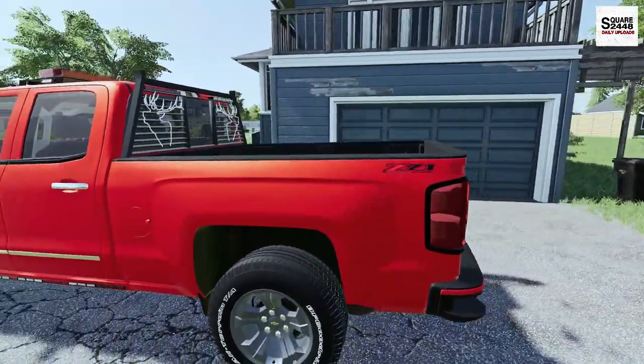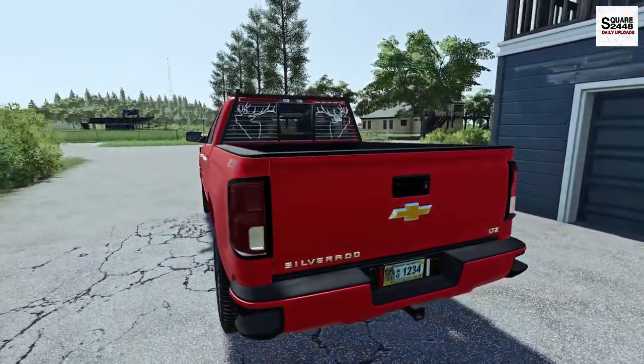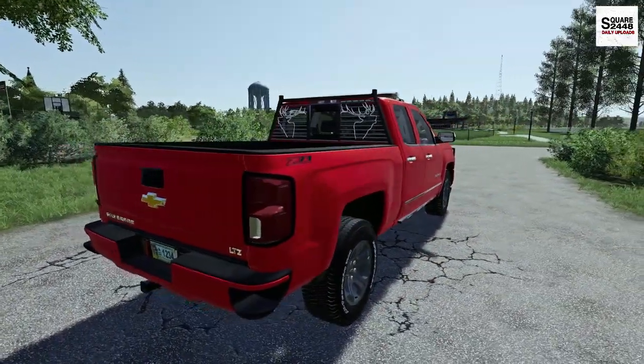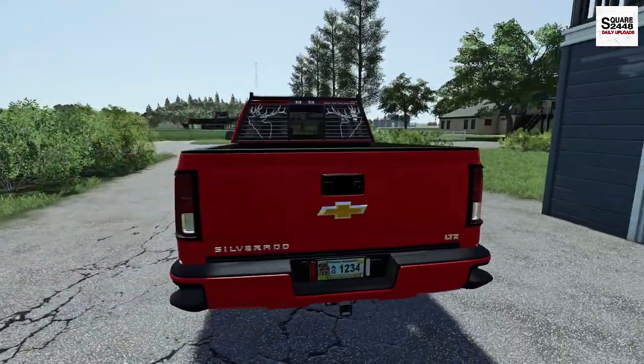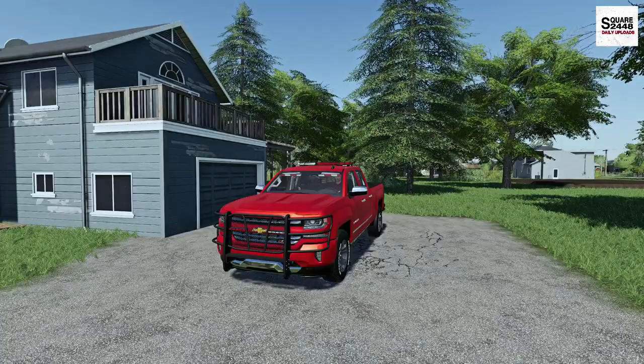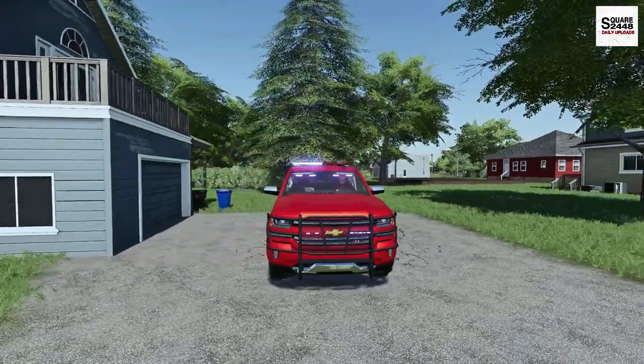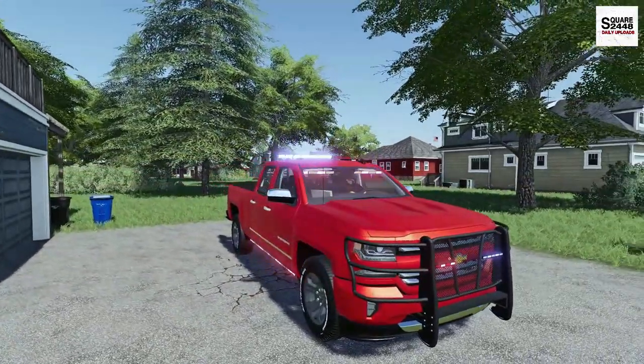Let's take a quick overview here before we head on out. This is a crew cab with a 5.5 foot bed, the 6.2 liter V8, and it's fully equipped here with emergency lights. As the Silverado warms up, we have a big light bar up top, lights in the grill, in the windshield, and all over.